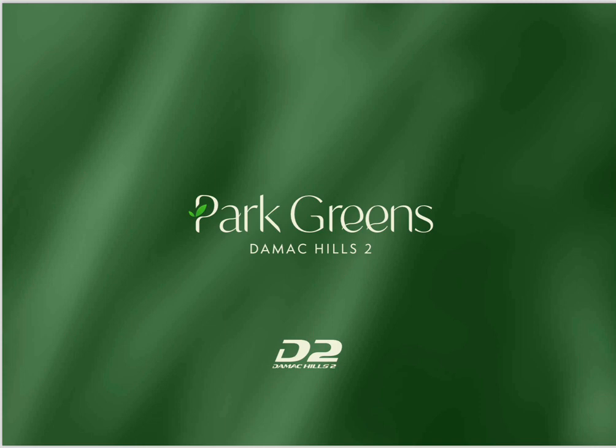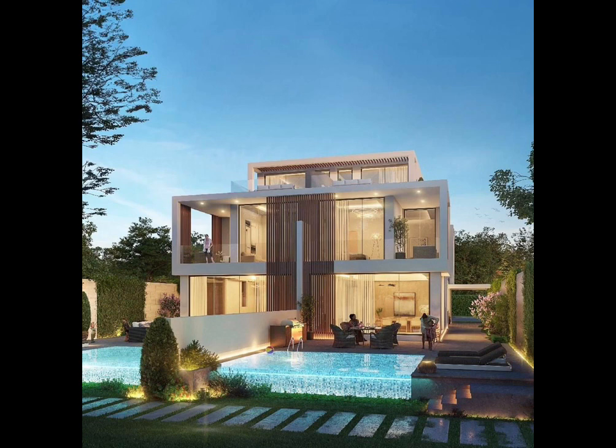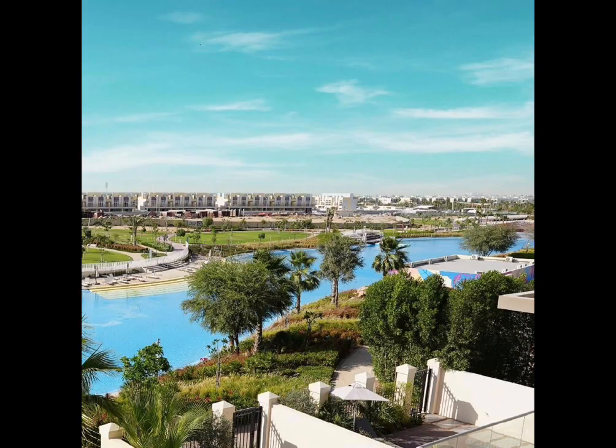Today we will be talking about a new project by Damac called Park Greens, located in Damac Hills 2. Let's talk a little about the master community itself, Damac Hills 2. The community is getting popular amongst families and investors, as there are plenty of facilities and amenities at your service. Many villas have already been handed over, and more than 30,000 residents are living and enjoying their lives.